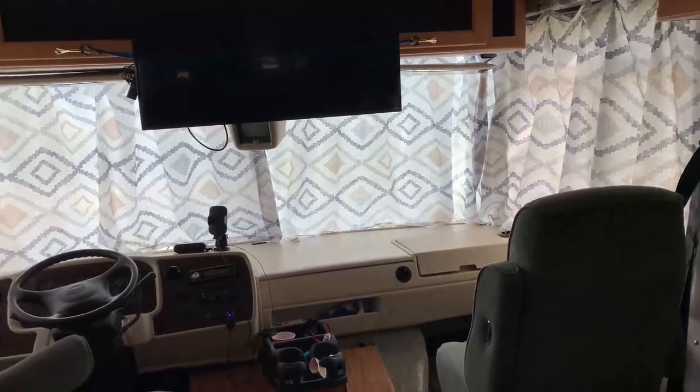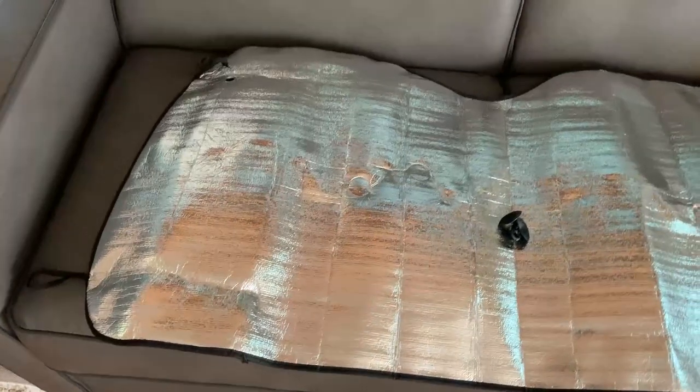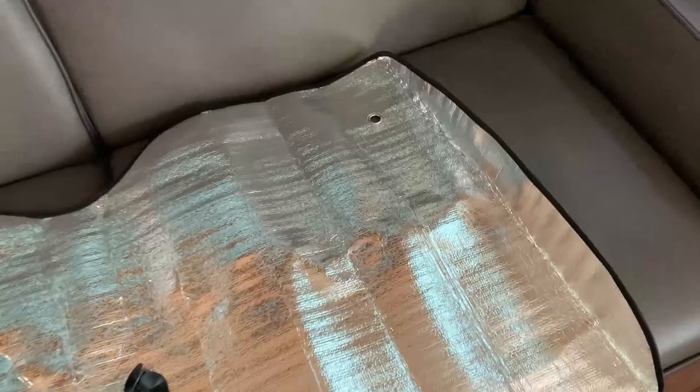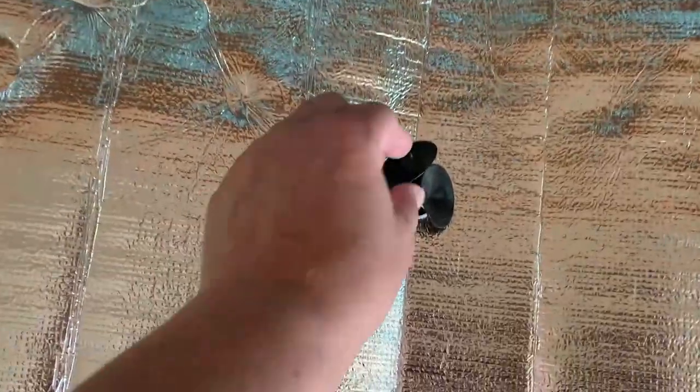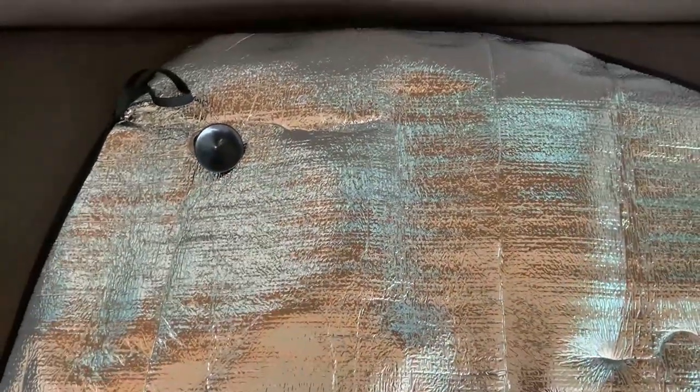Let me open up one of these sun shades and show you what it looks like. Here it is, opened up and fully spread out. You'll see that it has grommets on either side, and those are for the suction cups. You're able to put the suction cups in the holes and then suction it to your window.